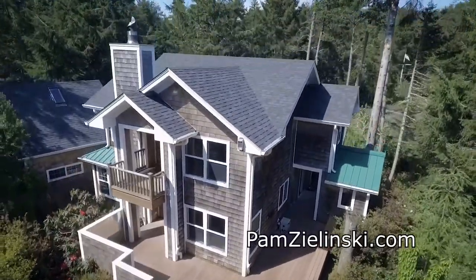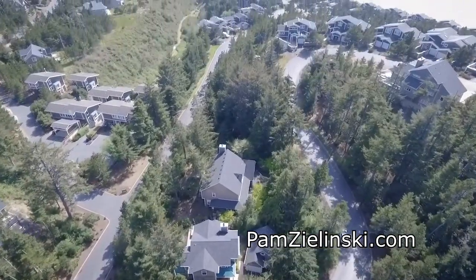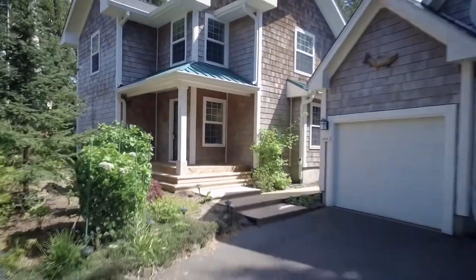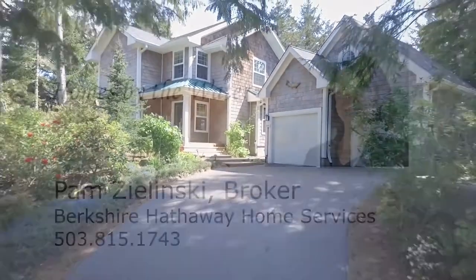A wonderful beach home, close to all that Oceanside has to offer. It's waiting for you here on Promontory Lane. This is just a preview — there's so much more for you to see. To schedule your own personal tour, please contact Pam Zielinski with Berkshire Hathaway Home Services at 503-815-1743. Thank you.